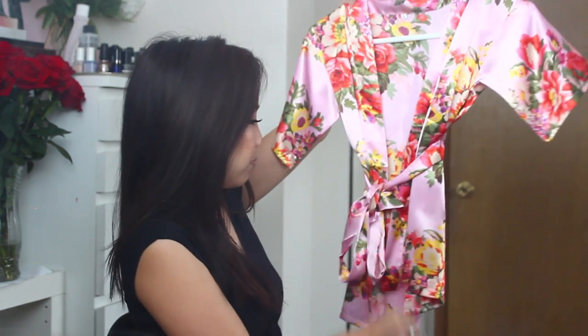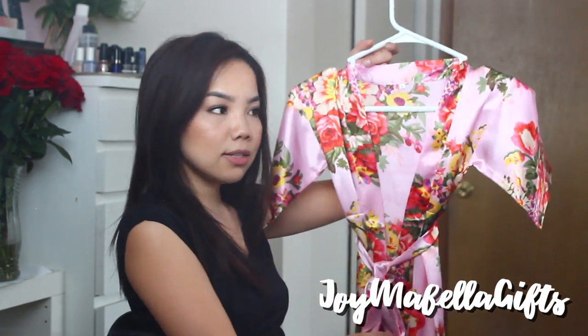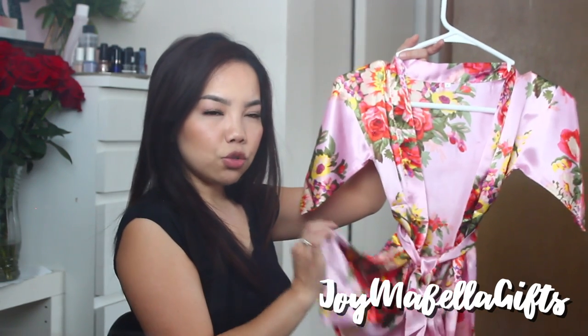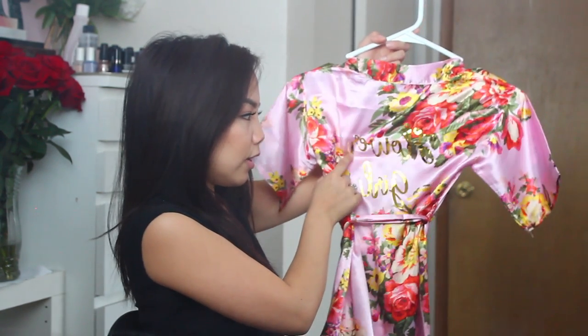Speaking of robes, I picked up robes for myself, my maid of honor, and my bridesmaids. I figured I should also pick one up for my flower girl, who is going to be my niece — she's my only niece out of 8 nephews. I did pick her up a small flower girl robe and it is so adorable. It is this light pink floral satin robe and I got it from the same Etsy shop I used for the robes in my DIY bridal proposal boxes, which is an Etsy shop called Joy Mabel Gifts. I'll link her shop down below — she does offer really cute robes. In the back I had it personalized with 'flower girl' and I think it is so adorable.